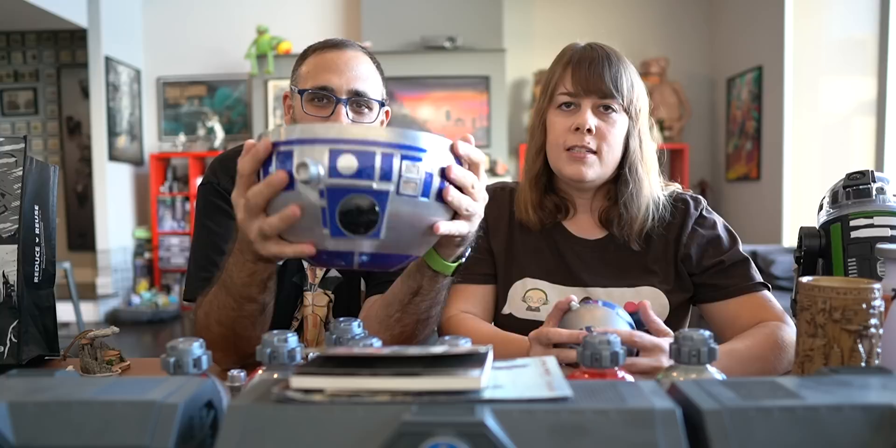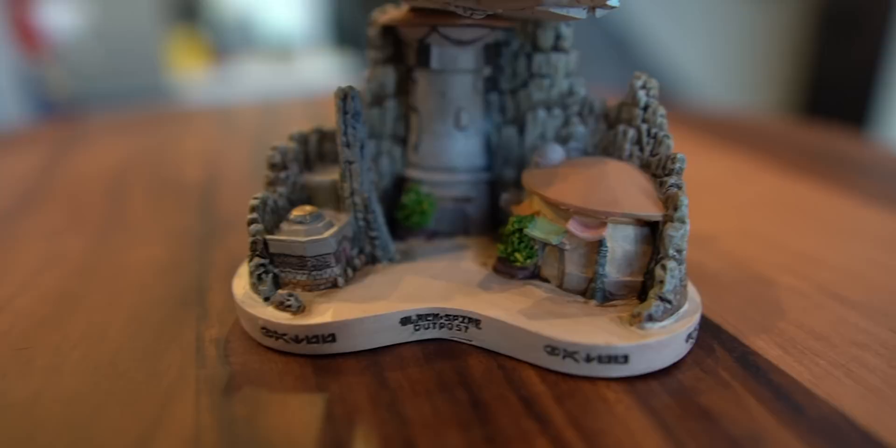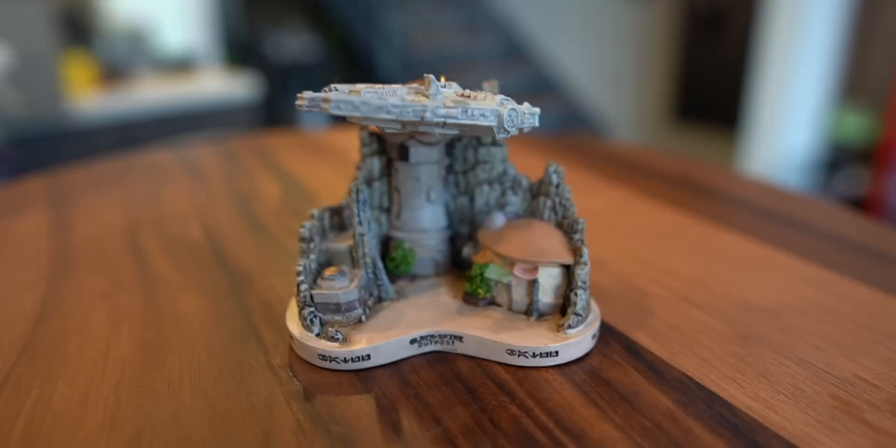This was $26 and it's a Batuu ornament. It has the Falcon, looks like Oga's Cantina, and has the Black Spire. I don't think they celebrate Christmas in Batuu, but I'm glad they make something for us off-planet tourists who do celebrate.